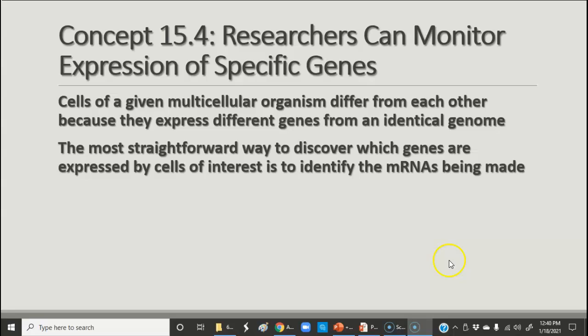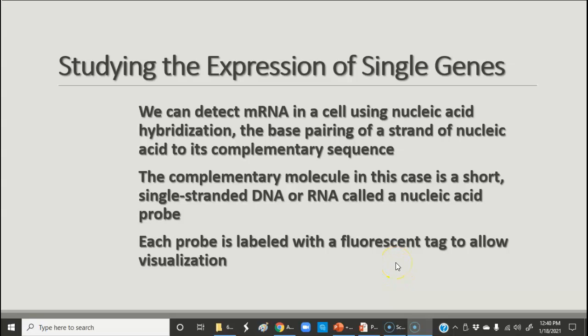If you can identify the messenger RNA, then you can hopefully identify the protein that's being made. If you think back to the stickleback video, that's what they did — they put a fluorescent tag on the messenger RNA to show where those genes were being expressed in the different parts of the fish embryos. Nucleic acid hybridization is the process used for this. You pair the nucleic acid to its complementary sequence using a short single-stranded molecule — either DNA or RNA — called a probe, which is labeled with a fluorescent tag.